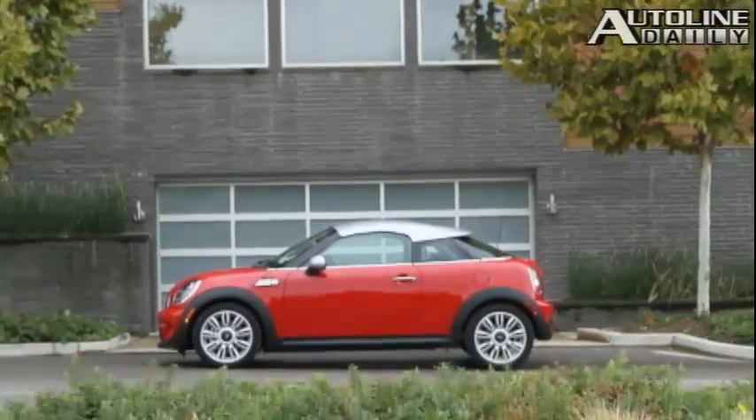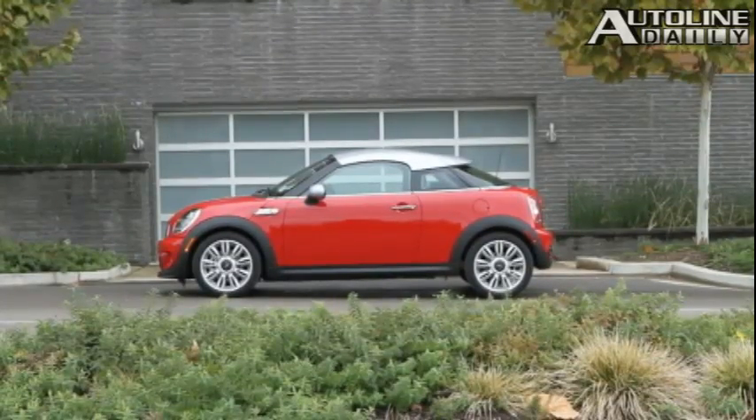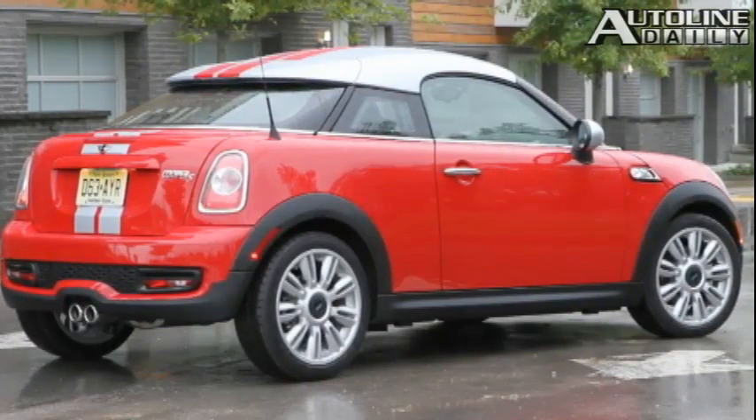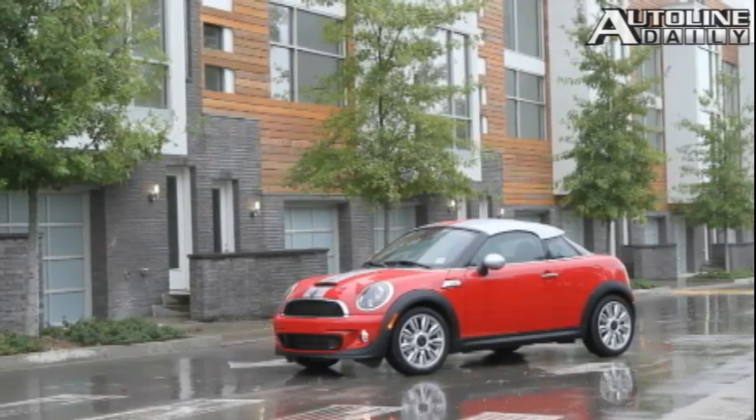It's the first MINI to adopt a three-box body structure, which refers to the engine compartment, passenger area, and the trunk. The A-pillar and windshield are more sharply raked, which gives the Coupe a sleeker look. And it also features what MINI calls a helmet roof — because, well, it looks like a helmet.